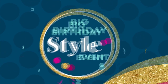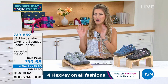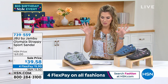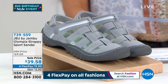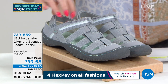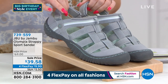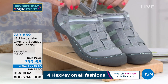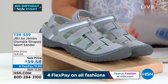We're going to bring you a wide variety of styles and silhouettes, so stay with me the entire hour. Now, the first item we're going to dig into — the Olympia strappy sport sandal. From $69 down to $39.58, with four interest-free credit card payments, making it under $10 to get it home. We've never aired it at this low price before — we've taken $30 off.